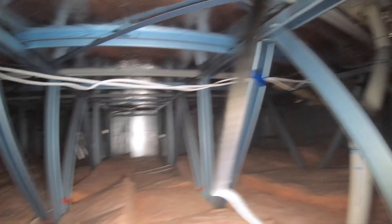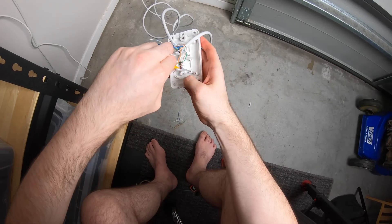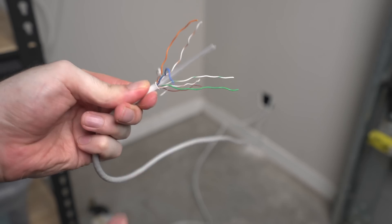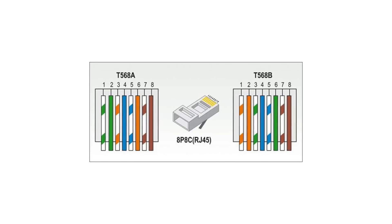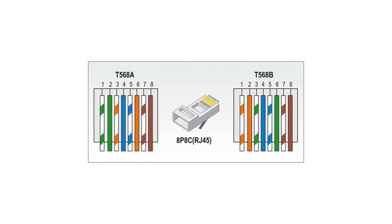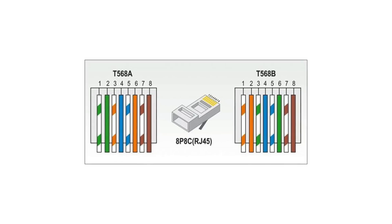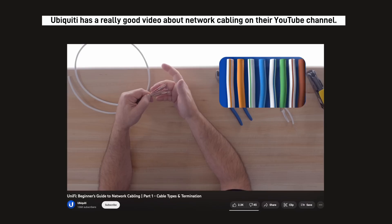After the cable was run, I had to cut and terminate each end of the ethernet cable. This might seem a bit daunting at first, but it's actually really easy. In order to work properly, straight through ethernet cables must be terminated with the same pin configurations on either end. Two different wiring standards exist for wired ethernet: T568A, also known as A wiring, and T568B, known as B wiring. It doesn't really matter which one you choose as long as it's consistent, so I just went with the A standard for everything.